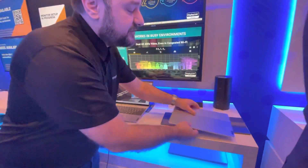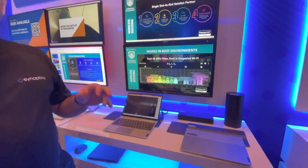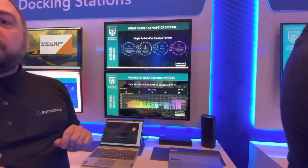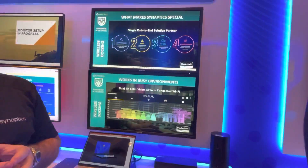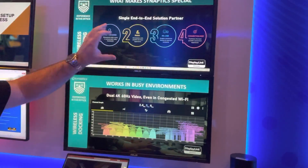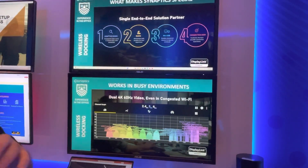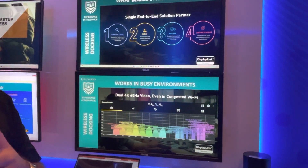How do we make this possible? With a wireless situation you don't have all the bandwidth that you have over a wire. So we use the DisplayLink codec compression that we have developed over the last 10 years, but we tailored this to radio where the bandwidth can fluctuate very, very rapidly.